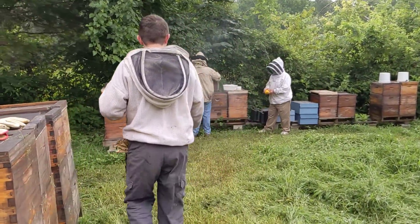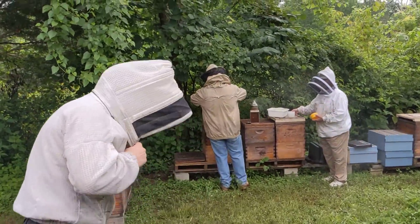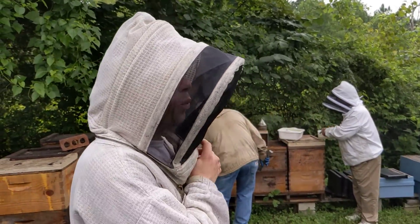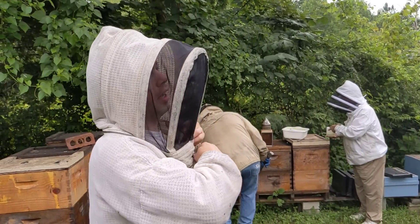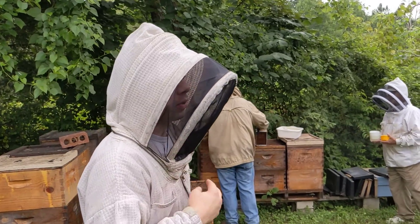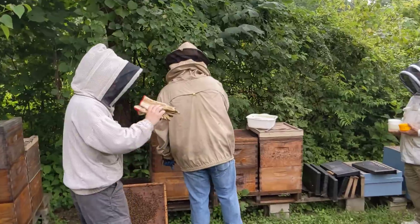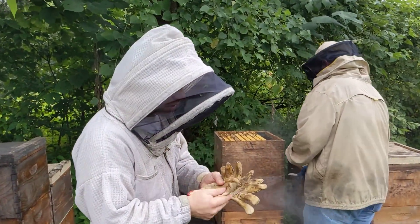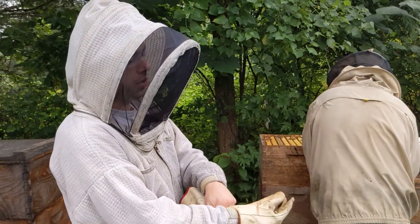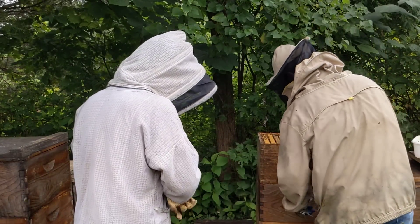The bees are not in a good mood today — it has been rainy, rainy, rainy and overcast, and we've been a little rough with them because we've had to do all the washes. I like wearing gloves for this job because we're moving quickly, shaking a lot of bees, and it just helps us be a lot faster and get stung less.